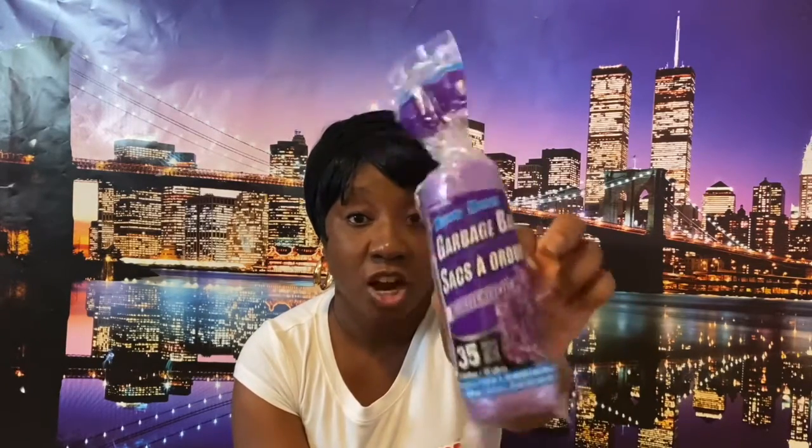My last item that I really needed and was getting low on — lavender trash bags! These are 35 in the pack and eight gallon, so they fit my bathroom trash cans. They've got a little scent to them, which is really really good.